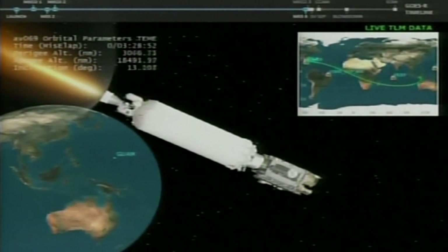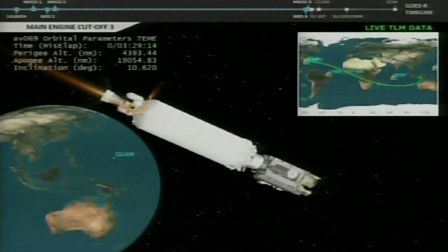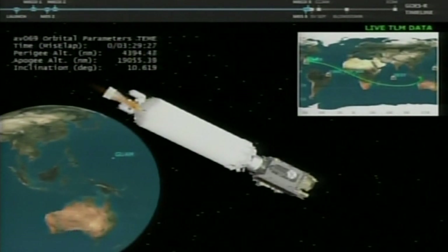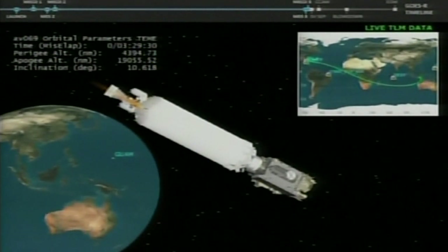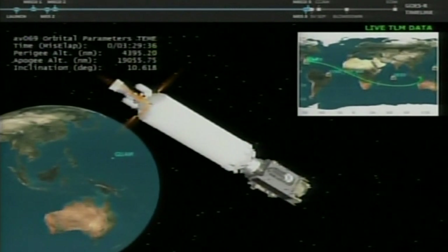Standing by for Centaur main engine cutoff. Everything went well on the burn. Spacecraft separation is planned. Centaur fuel tank has been vented down. Pressures are now stable. Batteries look good. Spacecraft separation planned for about 10:14 p.m. We have the command to turn to spacecraft separation attitude.